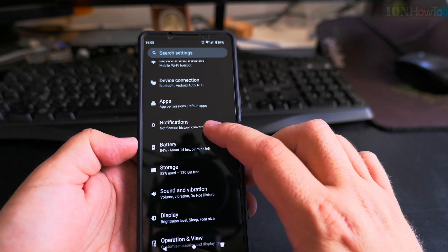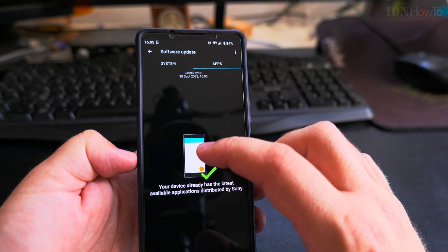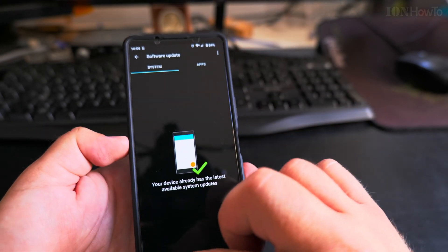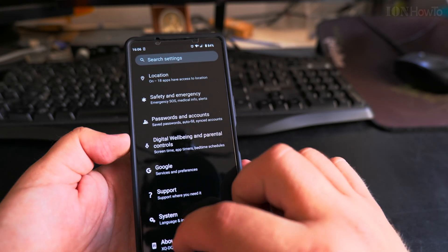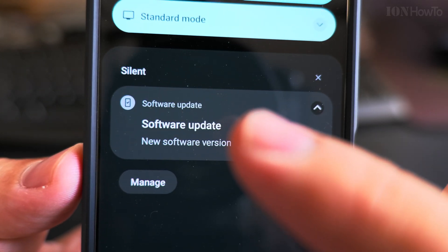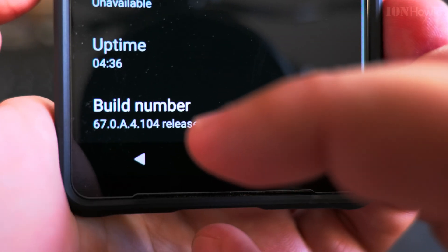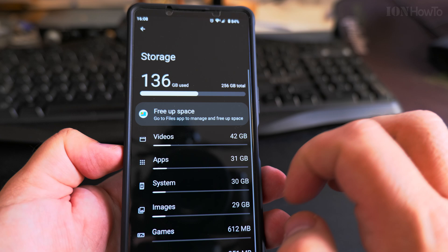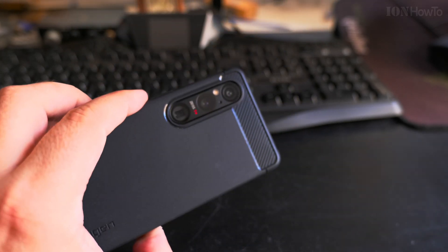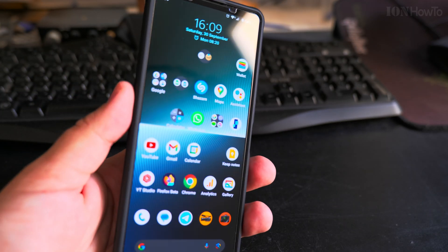To check the firmware version and Android operating system, you can go to Settings and check the software update for apps and system. You can refresh it and if there is any download you will see it here. Usually it will give you a notification — 'software update successfully installed.' Build number 4.104 is the latest for my device, the XQ-DQ54, the EU model of Sony Xperia 1 Mark 5. It still works!